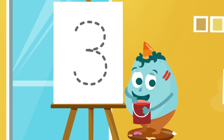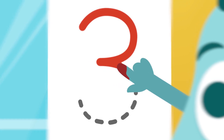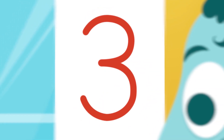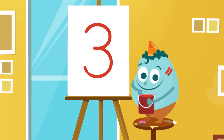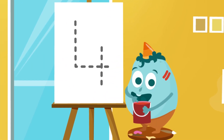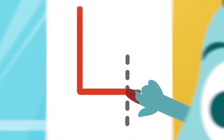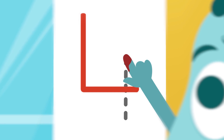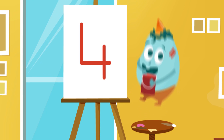We make this number like this. A small curve here, and another similar curve here. Can you figure out this number? Number 3. Yahoo! Let's do another one. A straight line here, then the next one here, and then to finish, one from here down. What number is this? Number 4. Yes.